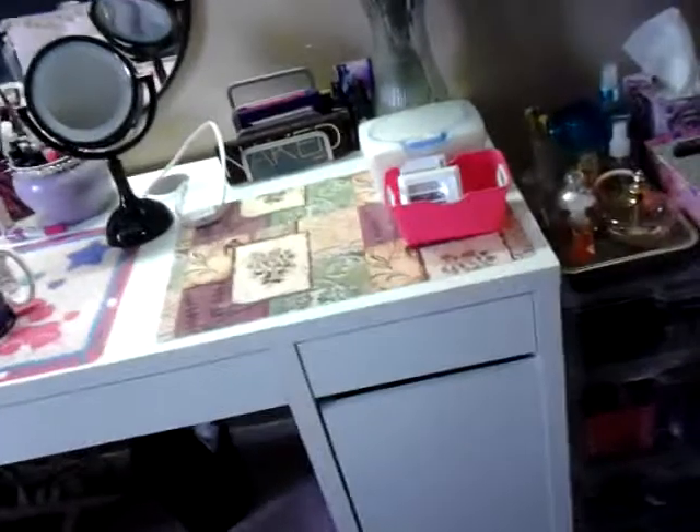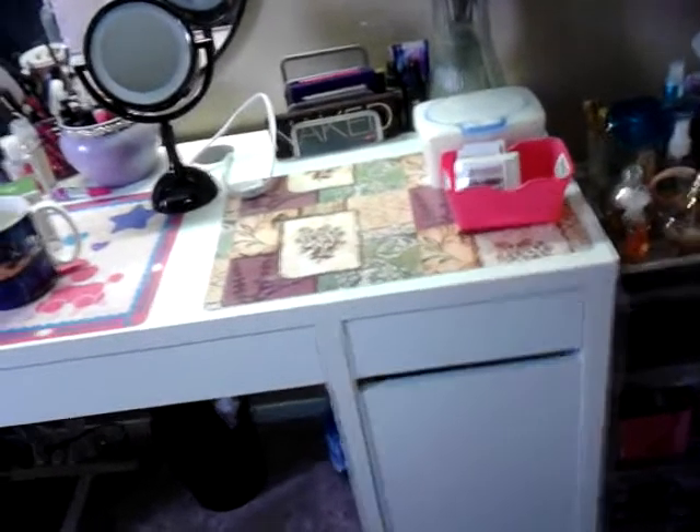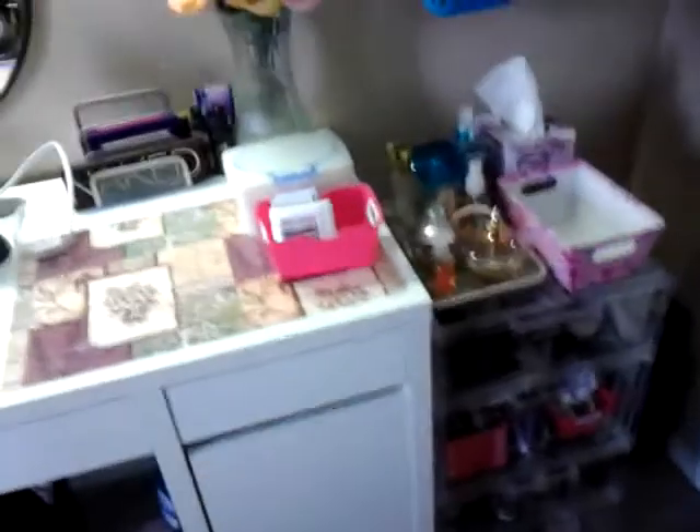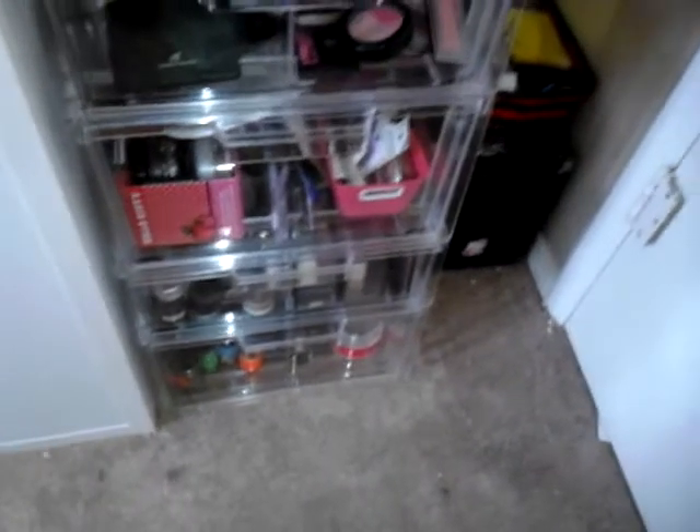We did get some drawer pulls, and as soon as my husband locates his drill — we cannot find it — I got these really cool clear drawer pulls. He's going to put one right here in the center, one here, and one down there. I don't really need them, but I think it'll add a nice little touch. And here are my clear drawers — I'm in love. Thank you to Twilight Chick 143 for showing these to me.